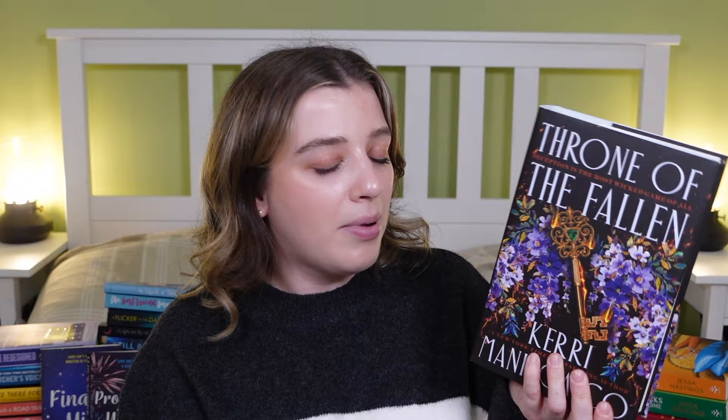The last book in this gigantic Christmas book haul is Throne of the Fallen by Kerri Maniscalco, part of the Kingdom of the Wicked series. I believe this one is written in the male perspective. I'm so excited to read this series — I've been trying to finish series I've already started, which is why I haven't begun it yet, but I cannot wait to dive in. And that is everything! Those are all the incredible books and bookish things I was gifted for Christmas. I'm so grateful for every single gift. Thank you so much for watching — don't forget to subscribe, and I'll see you in my next one!